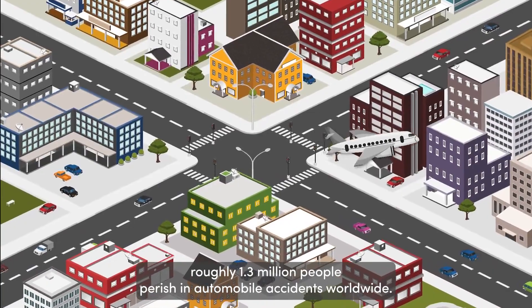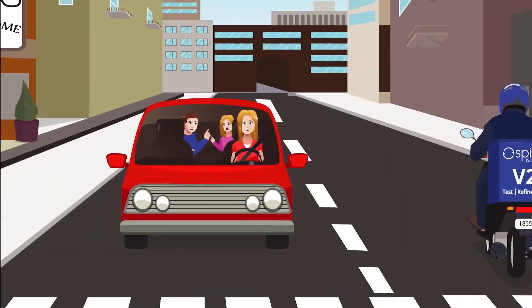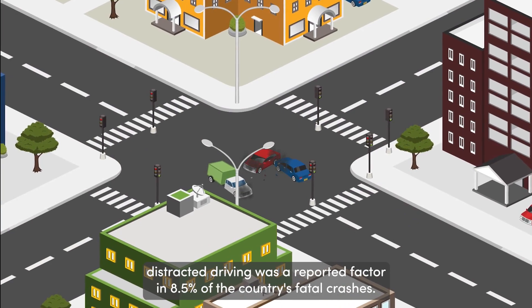Every year, roughly 1.3 million people perish in automobile accidents worldwide. In the United States alone, distracted driving was a reported factor in 8.5% of the country's fatal crashes.